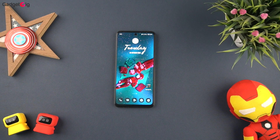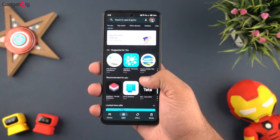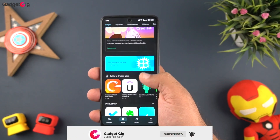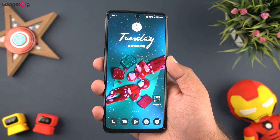Hello everyone, this is Anuj from GadgetKick. We are back with the top apps of the month video, and today we are going to show you the 10 best new Android apps you should check out this month. If you are new here, don't forget to leave a like and subscribe to our channel for more videos like this. So without any further ado, let's begin — and as usual, we are going to show you the apps in random order.